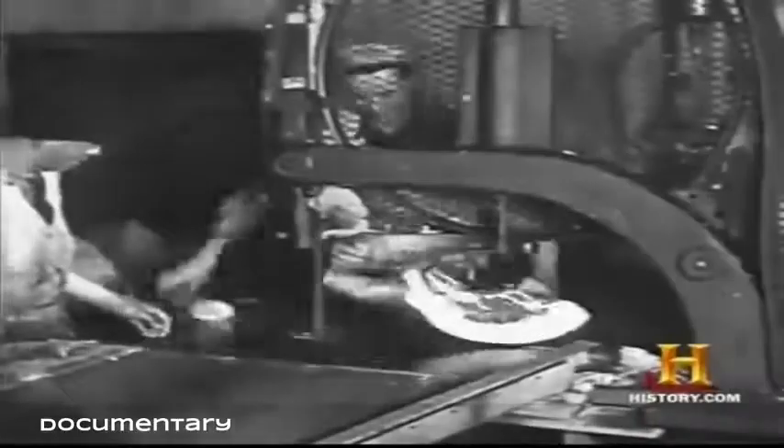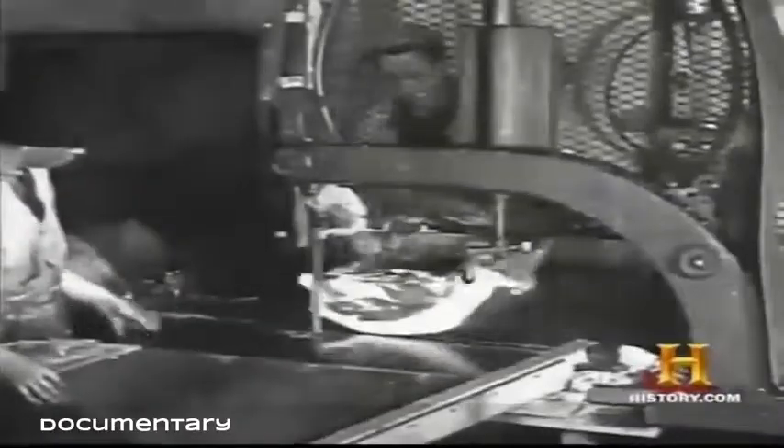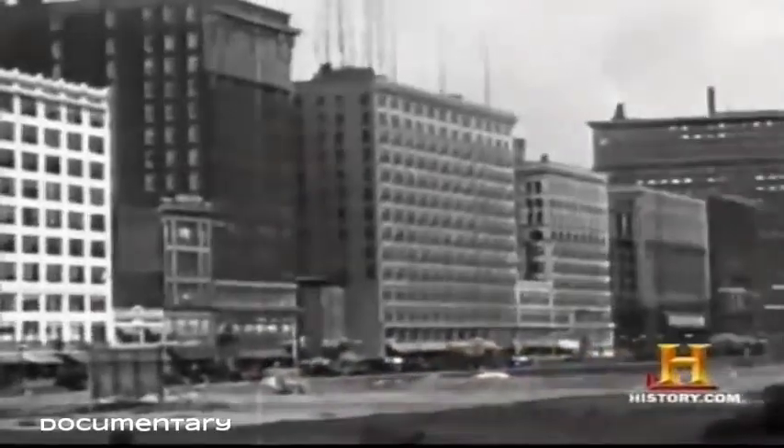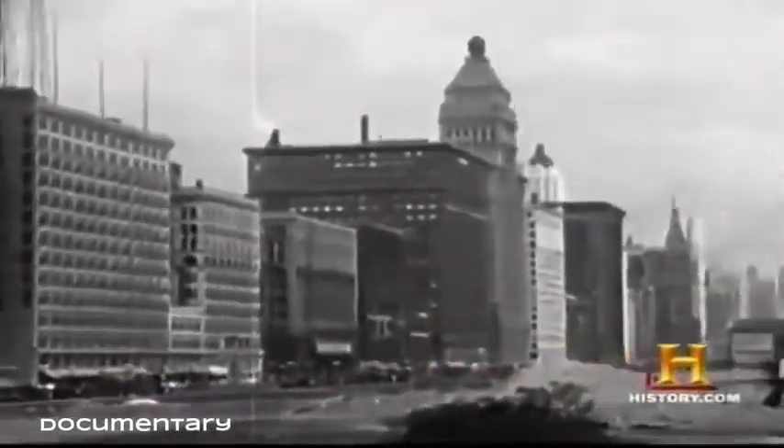The electric band saw was introduced to the butcher in the early 20th century. The saw was a welcome advancement in the multi-million year evolution of the butcher's tools. But just decades before its introduction, forces at work in one midwestern town would forever alter the role of the traditional butcher.